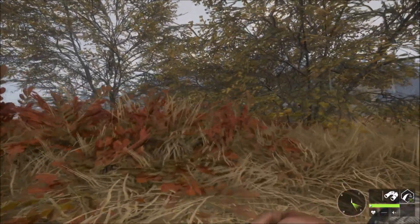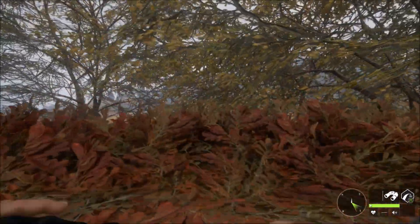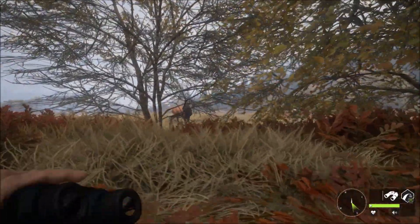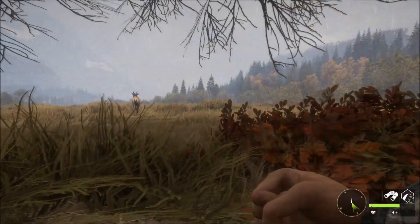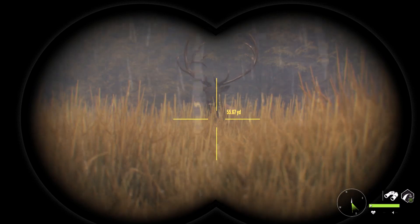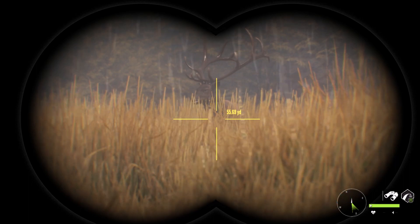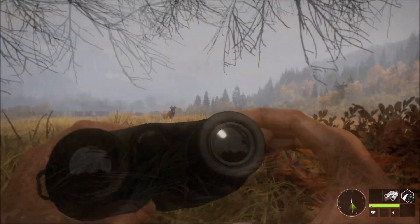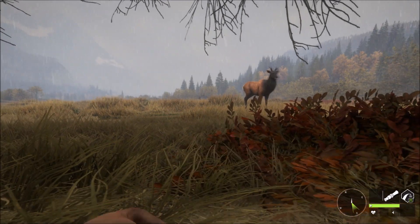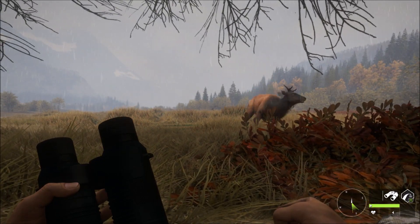Got a little tiny bull elk here. These little ones are kind of messing it up for us, to be perfectly honest. We got a perfect wind and he's right there, 55 yards out. He's just got to come a little bit closer. Come on, keep on coming. Man, he doesn't want to move. He does not want to move. That's how you know he's big.